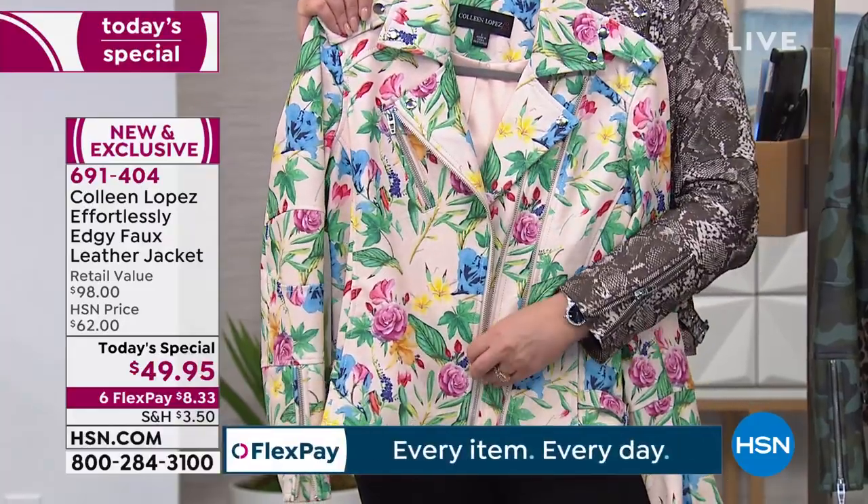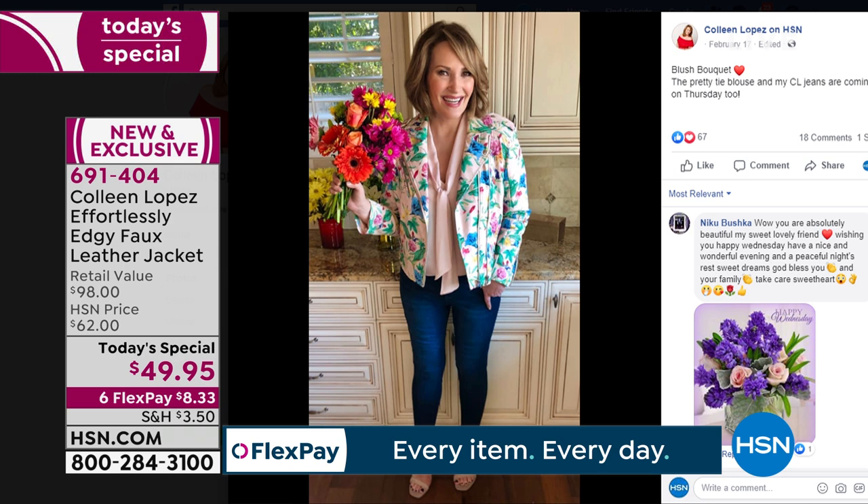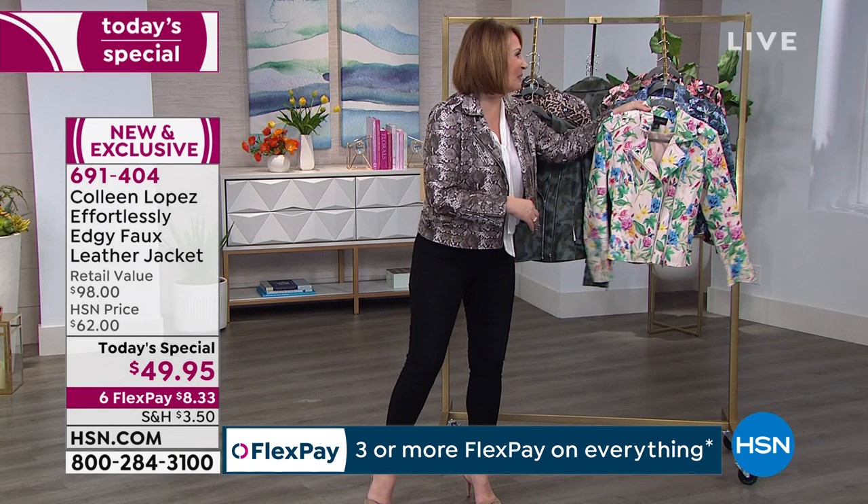That is the blush. The blouse I'm wearing — the tie blouse — is coming up a little later in this hour, and it comes in a blush color that looks really cute underneath this jacket. Then we have the blue.